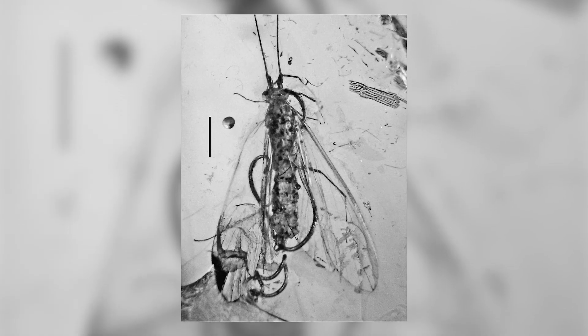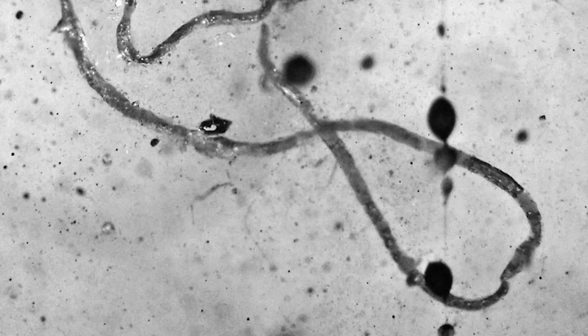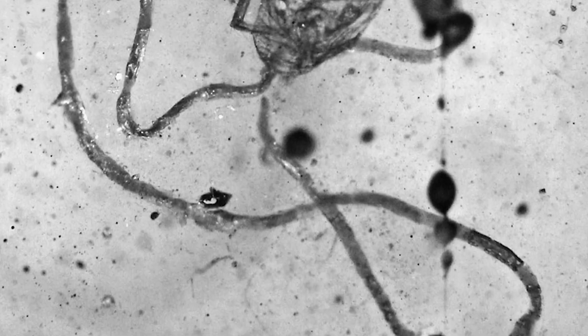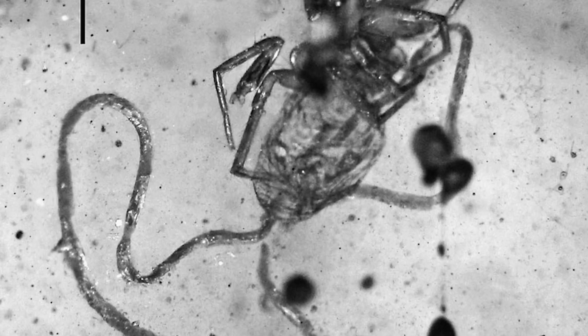Other parasitic nematodes from these amber deposits show that they infected a variety of invertebrate species, including caddisflies, blackflies, moths and stick insects. But worms weren't always the ones feeding on other organisms in the past — they also fell prey to many species, as another amber fossil shows.